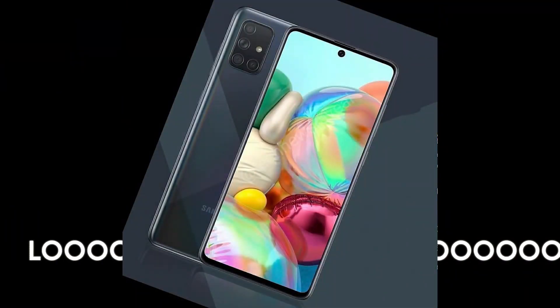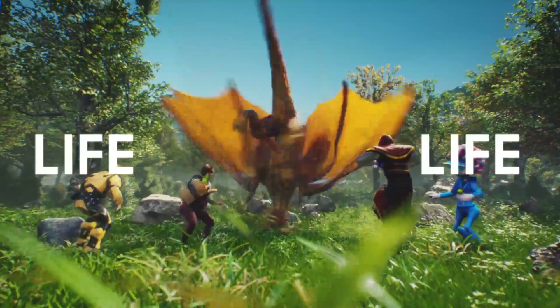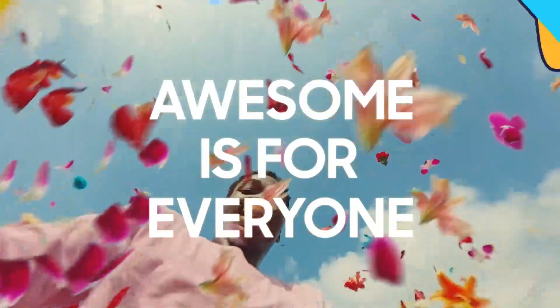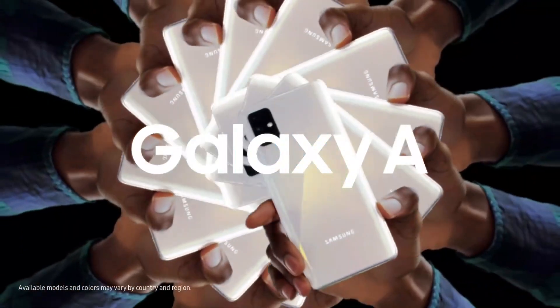The rear camera setup has autofocus. It supports a 32-megapixel front camera for selfies with an f/2.2 aperture and a punch-hole display. The Galaxy A71 runs One UI 2.0 based on Android 10.